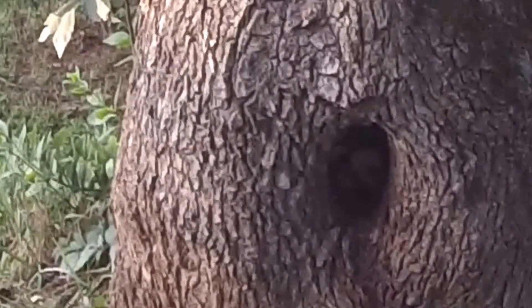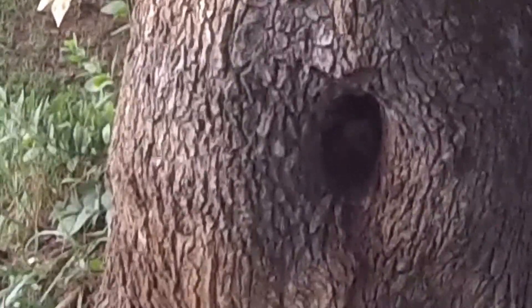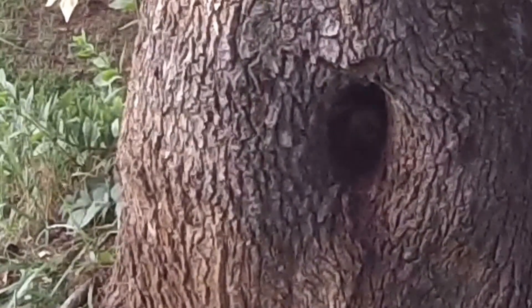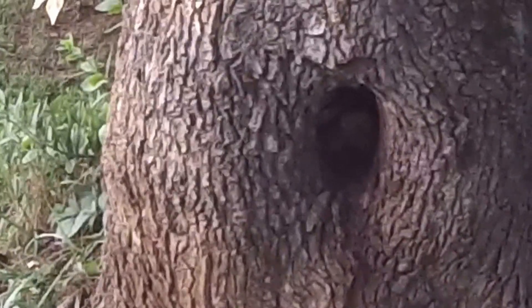There are actually two hives of hornets here on this property in Gillsville, Georgia. The first one is a hollow out in a tree and I don't see any guard bees currently right around there.